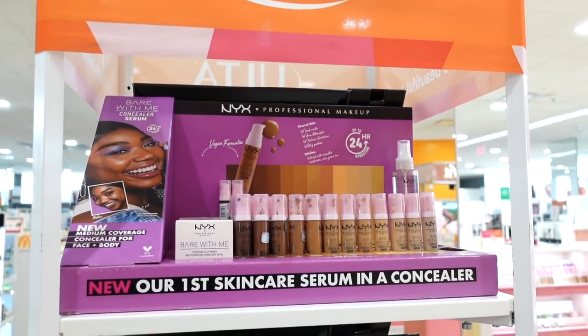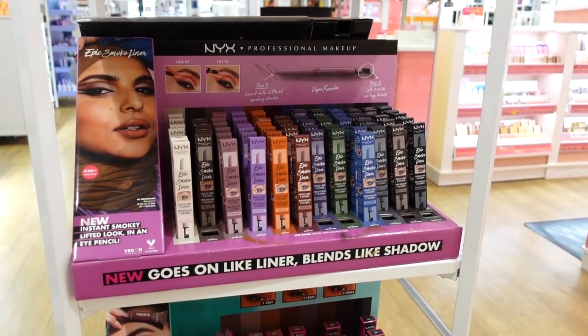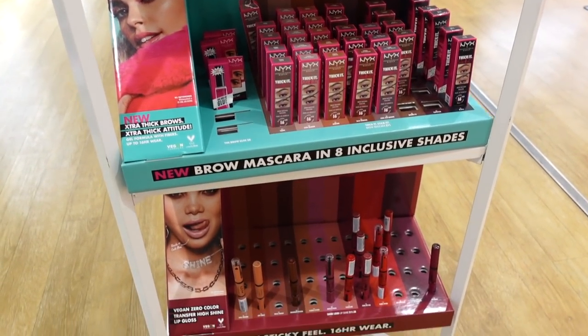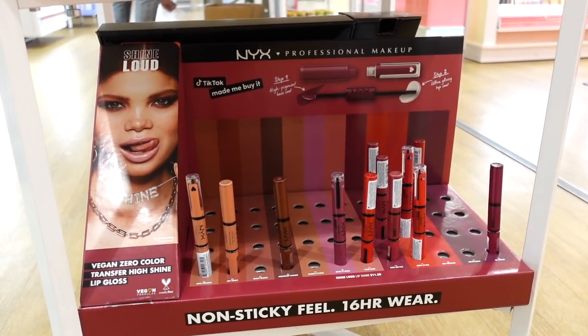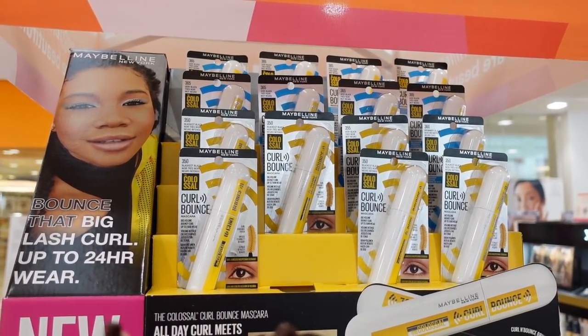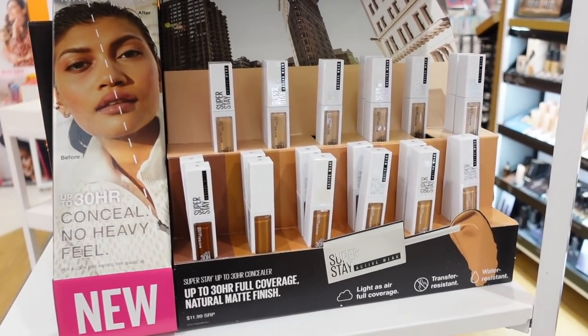They also have a bunch of drugstore items here — mainly NYX, with lip products, brow products, and all of that. And in this section they have some new goodies from Maybelline, including their new mascara, which I wasn't a massive fan of.